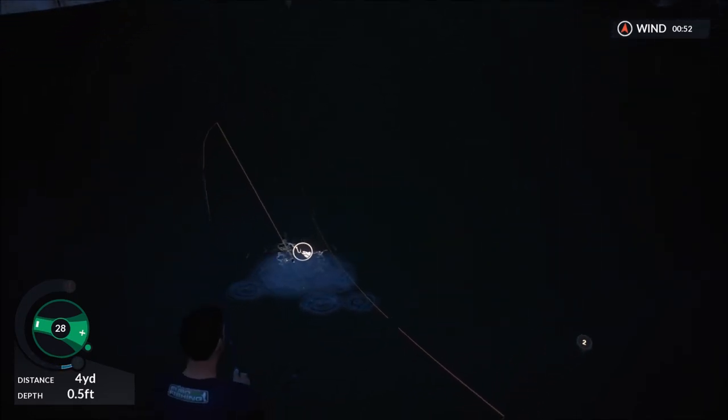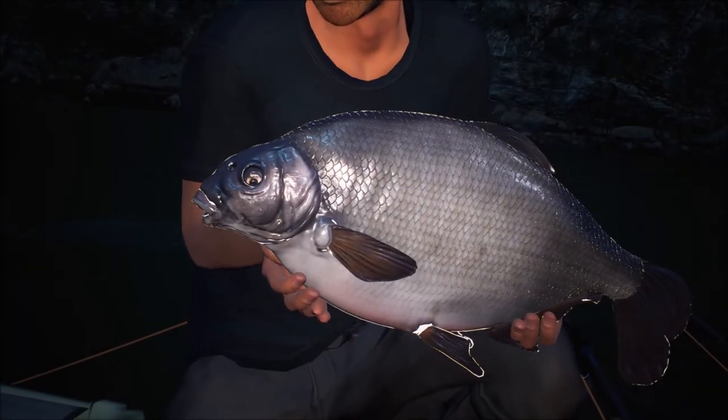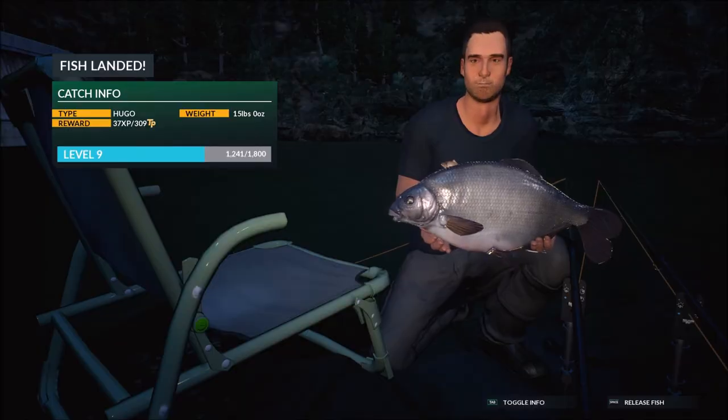So this bream didn't really put up a big fight, but it is a bream, I wasn't expecting it to. The carp is certainly not a fight in this lake. So there you go — Hugo, 15lb, absolute stone bream, common bream, what a size.